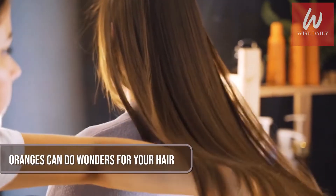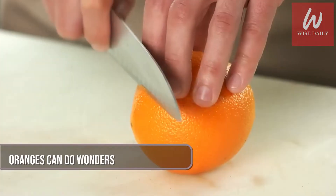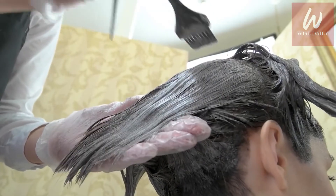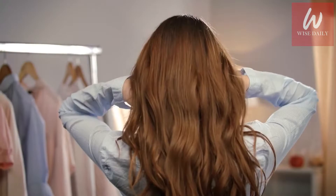Oranges can do wonders for your hair. To make a homemade orange peel conditioner, take one orange with its peel attached, put it into a blender and make a fine paste, then apply it to the entire hair. Keep it for 40 minutes and then wash with cold water. Enjoy soft, silky, and smooth hair.